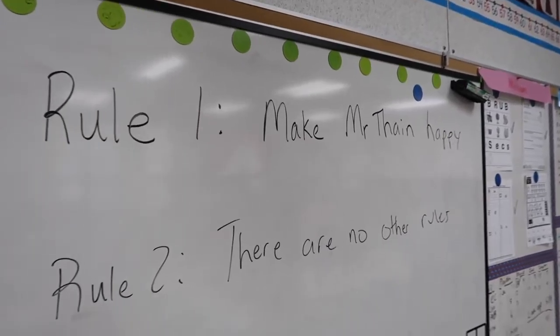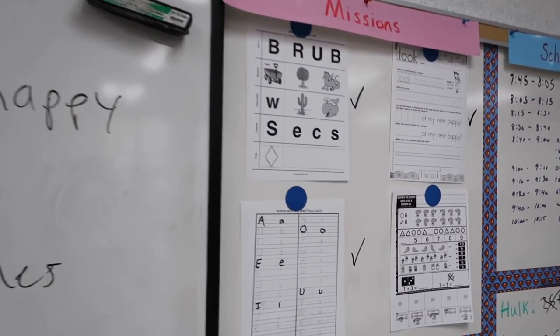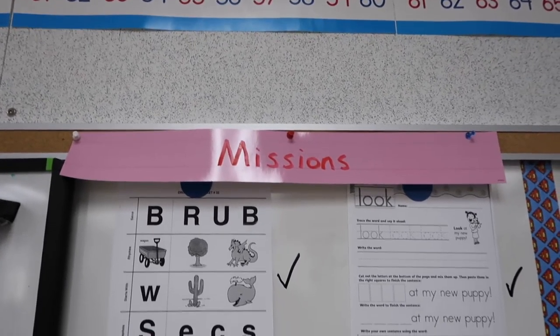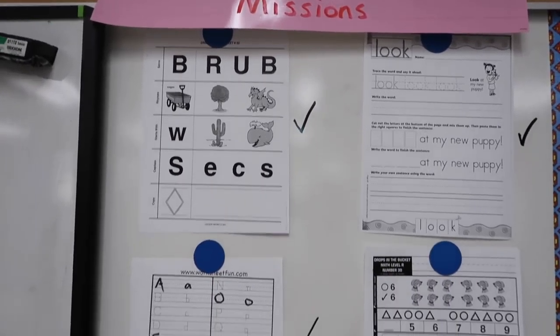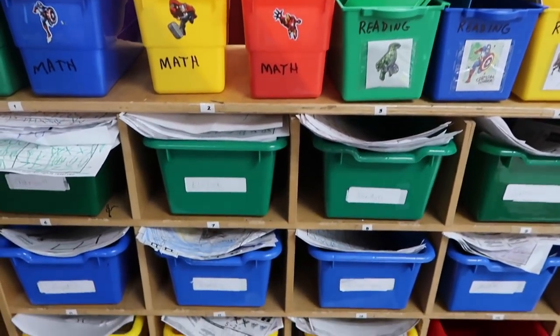Each day students are given their missions for the day. I have them posted on the whiteboard — all of the worksheets or accountability sheets that we're going to be doing for the day. Usually three for reading, one for math, since we do more hands-on stuff with math like manipulatives. They can see what their missions are. There are usually four papers and they need to get four stamps by the end of the day and turn in those stamped papers to their mission box.